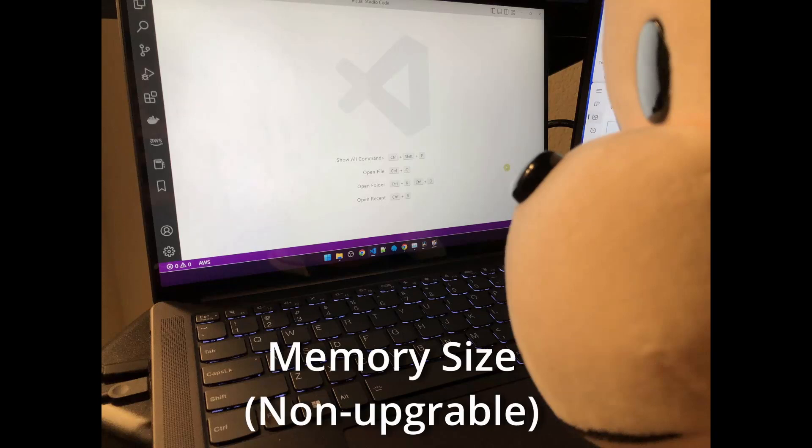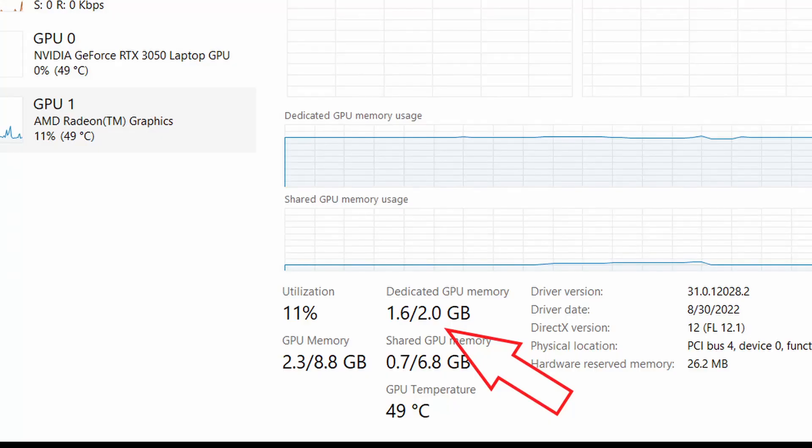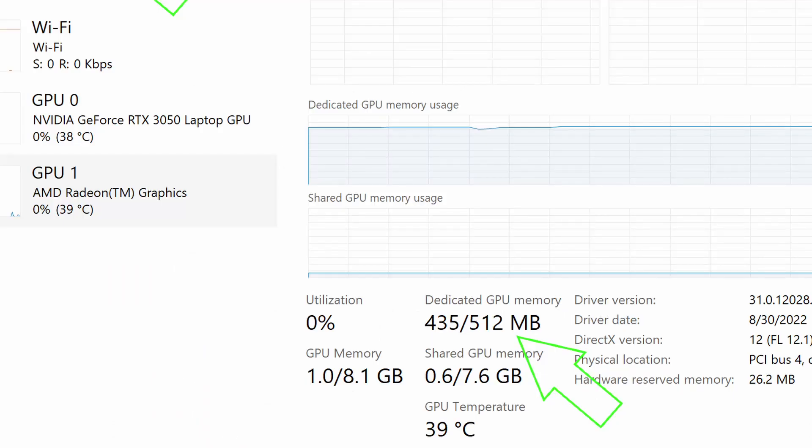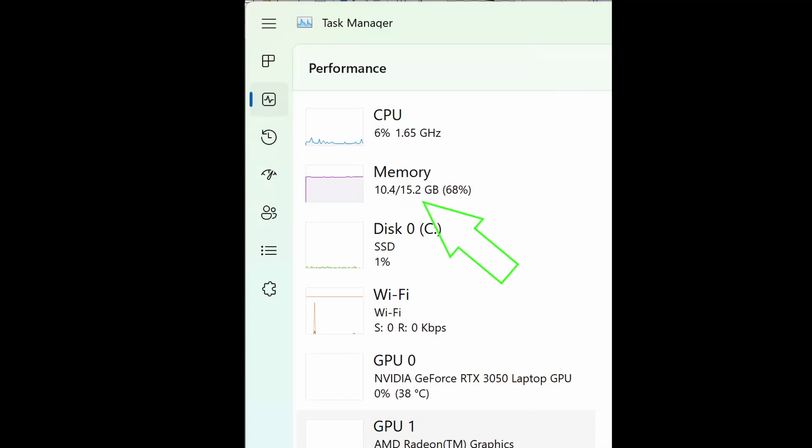I have the 16GB version. Would have loved to get the 32GB, but the price wasn't right. 16GB is enough for me for now, but you should probably get the 32GB if you can. Lenovo reserved 2GB of memory for the integrated AMD graphics card, so my 16GB is really 14GB of usable memory. Since I have a dedicated GPU, I went into the BIOS and reduced that memory to 512MB, which is the minimum I can select.